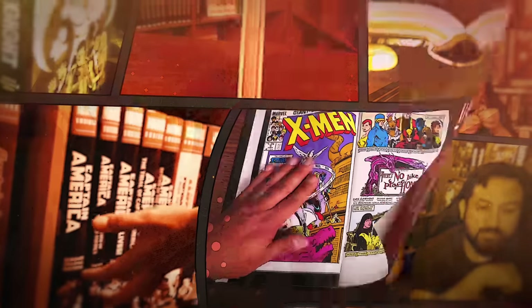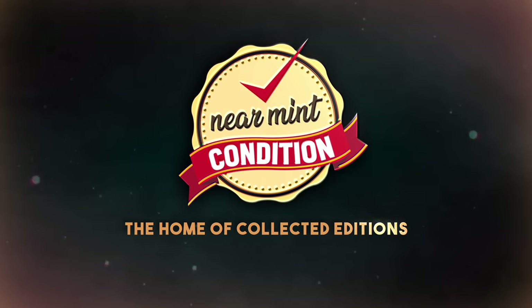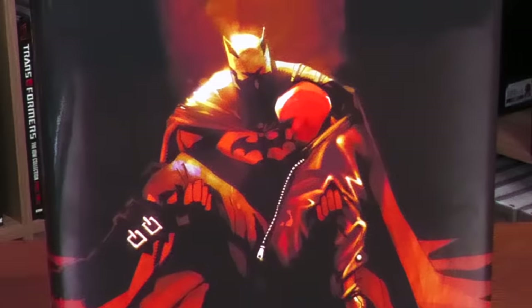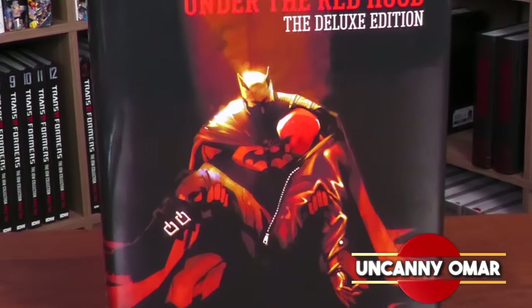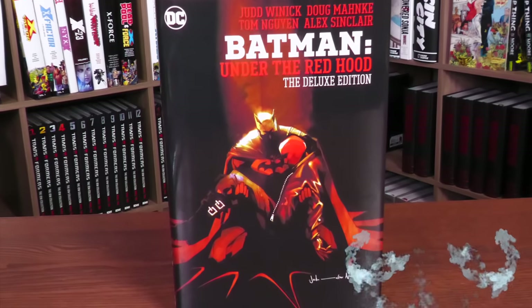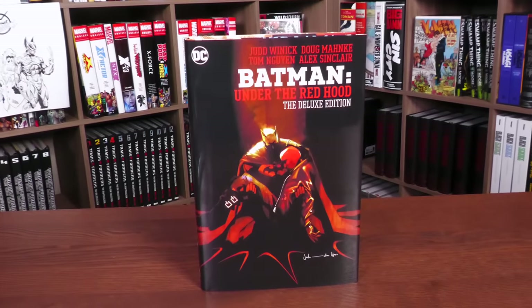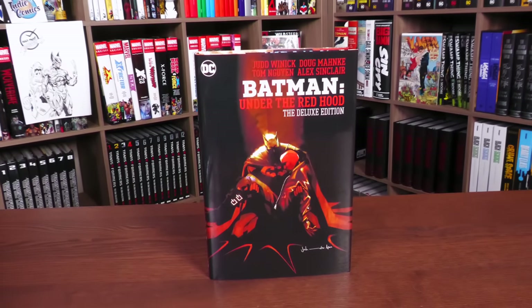From Near Mint Condition, the home of Collected Editions. Oh, that cover's so awesome. Absolute format is the best way to own this story. Time to empty those wallets and fill those shelves. How's it going, all you mintees? Uncanny Omar here from Near Mint Condition, the home of Collected Editions. Join me today for my overview of the Batman Under the Red Hood Deluxe Edition from DC Comics. So let's go ahead and get started.